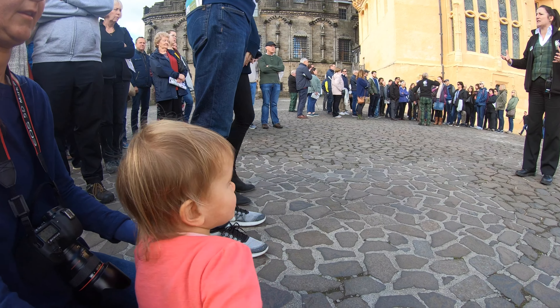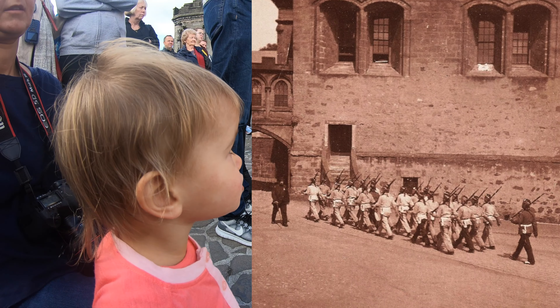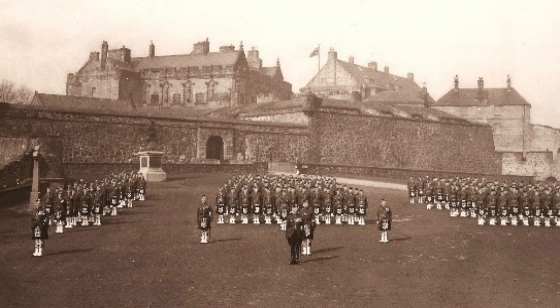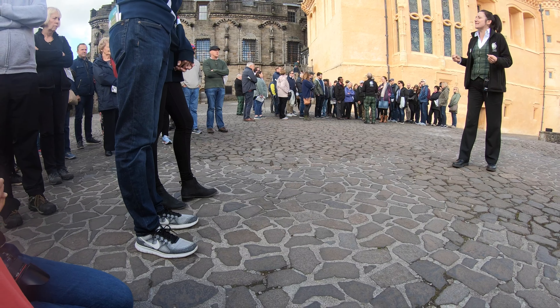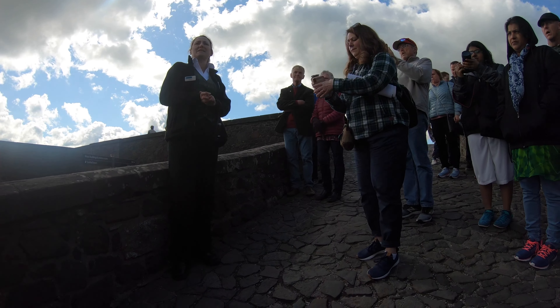They could start to utilize the buildings, but they changed some of them, added some of their own, and took away some of the earlier buildings. But in 1964 when they moved out, we had dry buildings to start up properly. Now, have any of you been to the Wallace Monument?